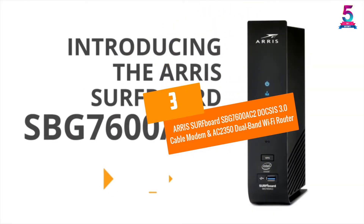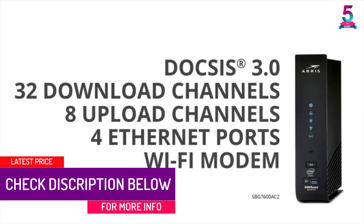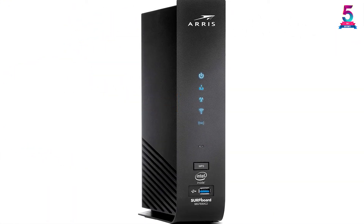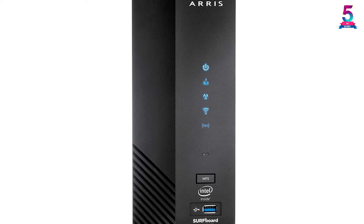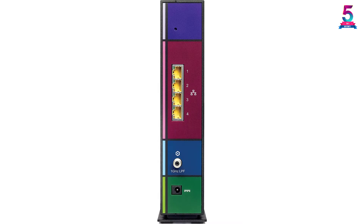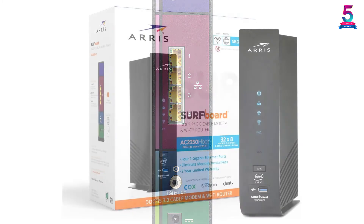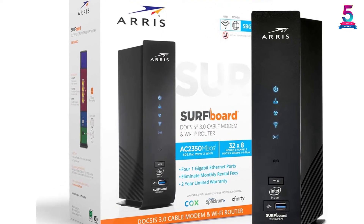At Number 3, the ARRIS Surfboard SBG7600AC2, a DOCSIS 3.0 Cable Modem and AC2350 Dual Band WiFi Router. The ARRIS Surfboard SBG7600AC2 is without a doubt one of the best modems for gaming — it gives amazing service to ensure you game better and have more fun. The device supports up to 2 gigabits plan speed and is lightweight for easy handling. Wireless coverage is strong and far-reaching, it works with major US providers including Spectrum, Cox, and Xfinity, features 4 gigabit ports, and comes with the Surfboard Manager app for easy management.